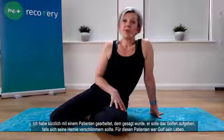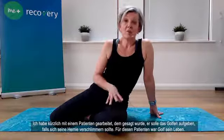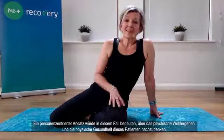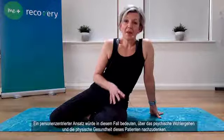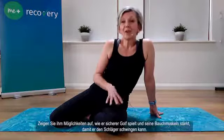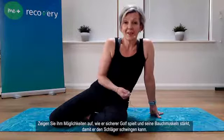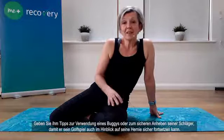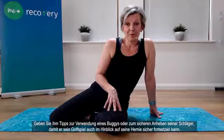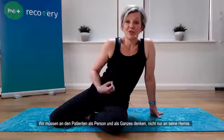I was recently working with a patient who'd been told to give up golf in case it made his hernia worse. For this patient, golf was his life, and to be told not to play again was devastating. A person-centered approach in this case would mean thinking about his mental well-being and physical health — giving him ways to play golf more safely, strengthening his abdominal muscles so he can swing the club, and tips such as using a buggy and lifting his clubs safely. We need to think about the whole person in front of us, not just their hernia.